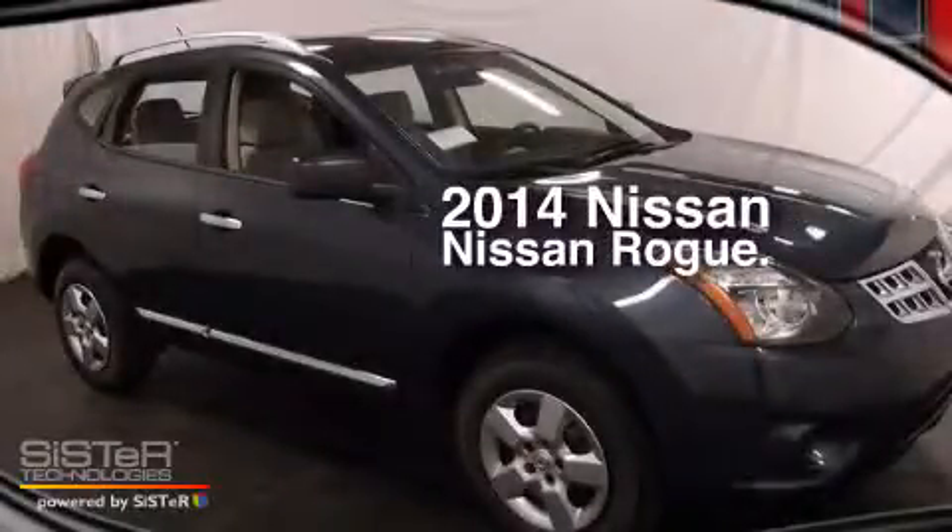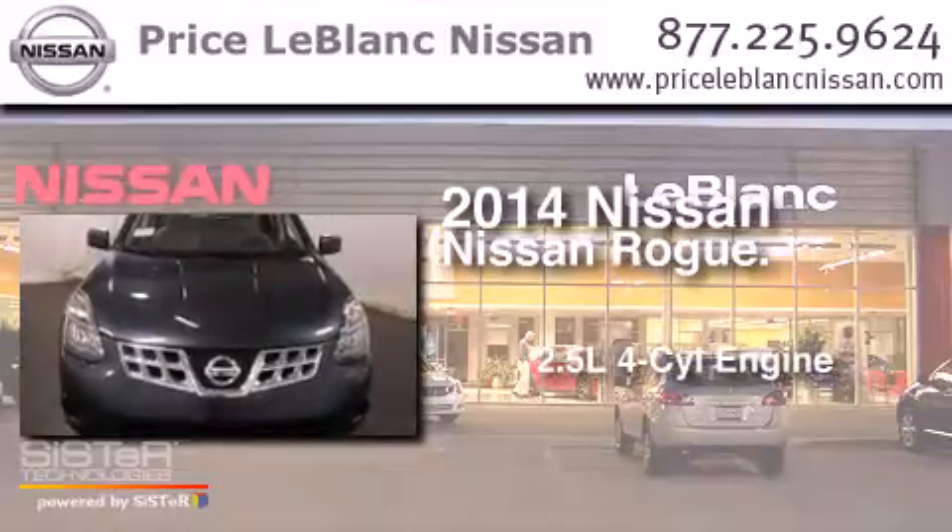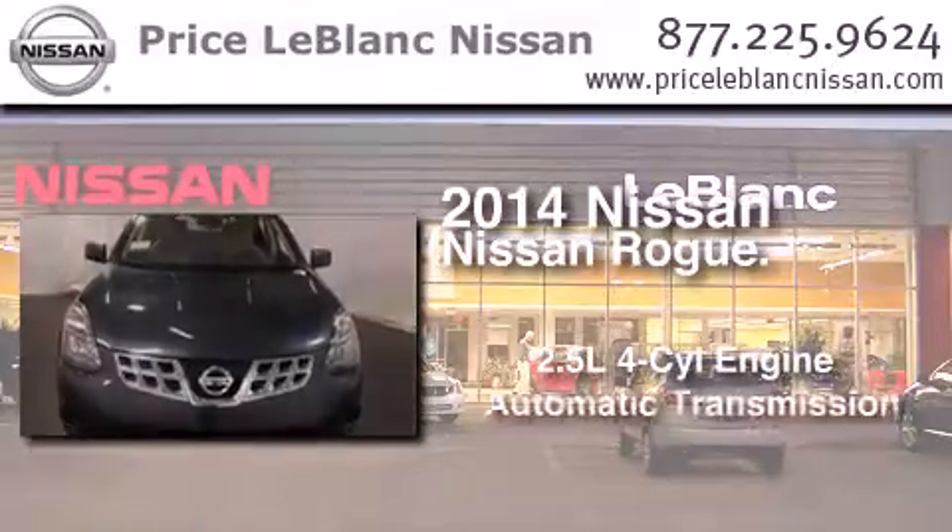This is a brand new 2014 Nissan Rogue. It features a 2.5-liter 4-cylinder engine and an automatic transmission.